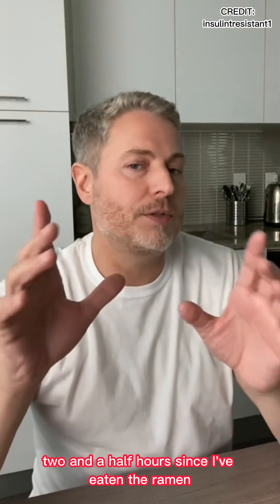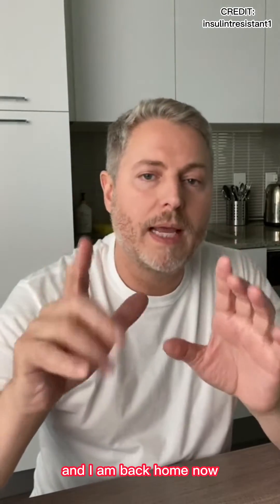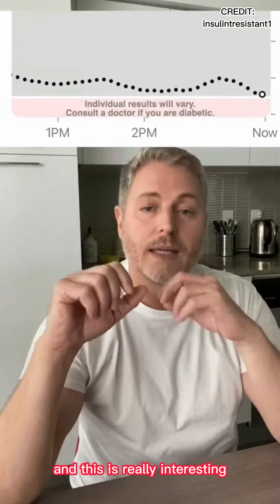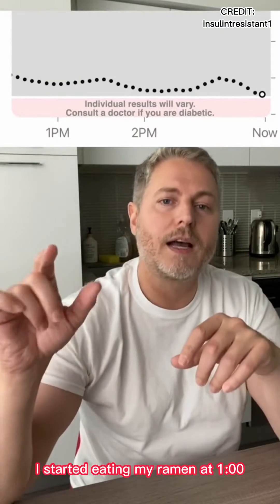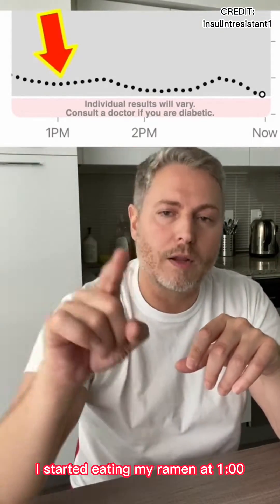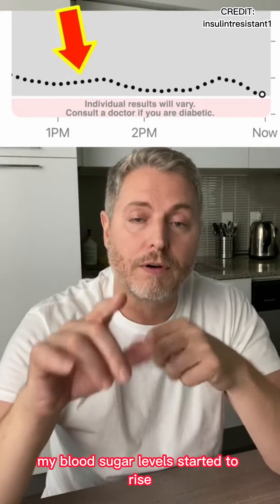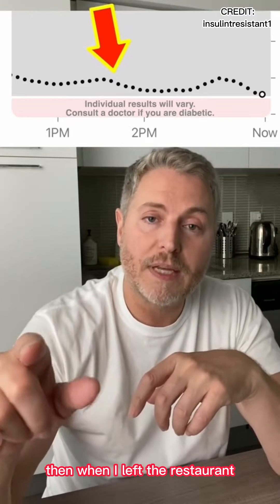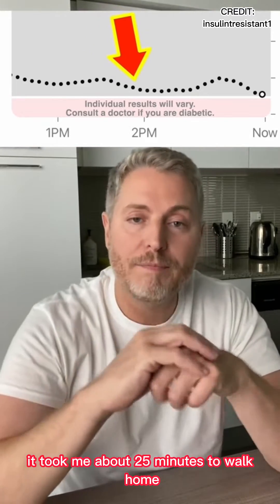Okay, it's been about two and a half hours since I've eaten the ramen and I am back home now. Let's check the glucose monitor and see what happens. This is really interesting — I started eating my ramen at one o'clock. My blood sugar levels started to rise as I was sitting at the restaurant. Then when I left the restaurant, it took me about 25 minutes to walk home.